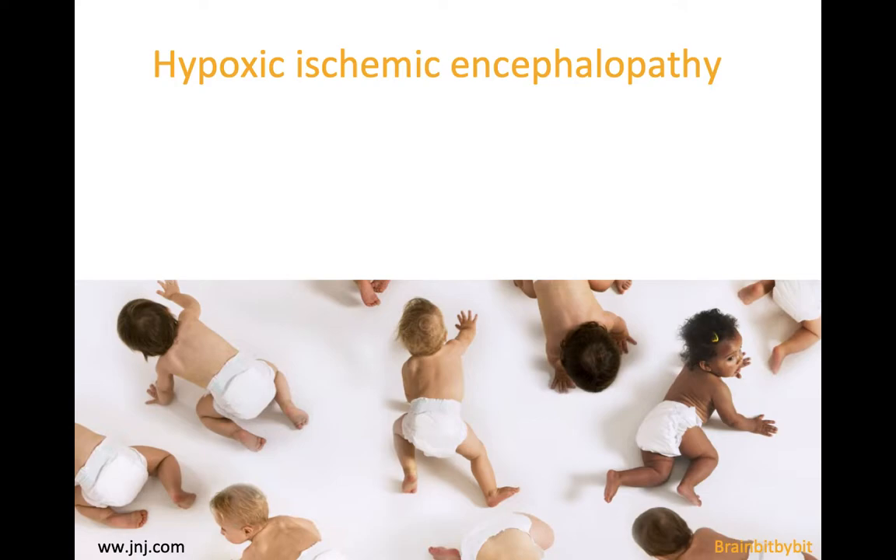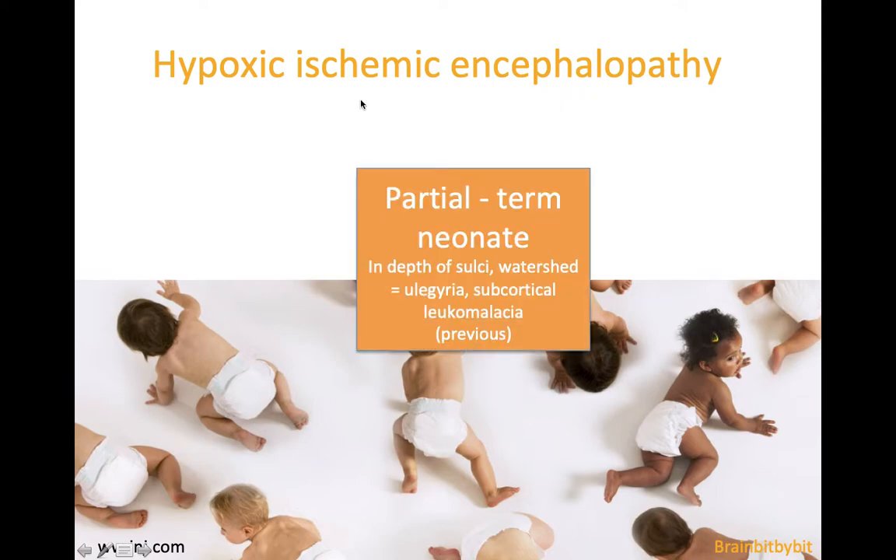Brain bit by bit. I will show images of brain damage and encephalopathy caused by hypoxia and ischemia in the neonatal period. In the previous Brain bit by bit I showed images of ulegyria, which was caused by partial ischemia in term neonates where the depth of the sulci was most vulnerable to damage. In the literature from the 70s and 80s this was also called subcortical leukomalacia.